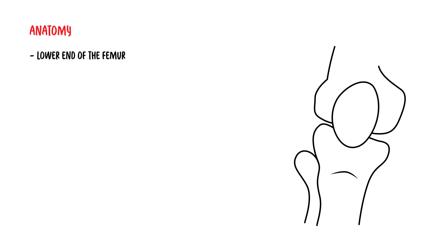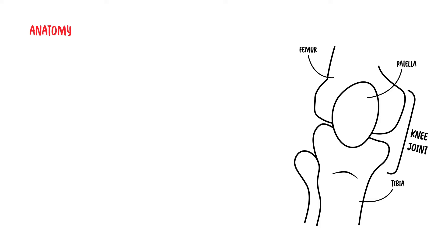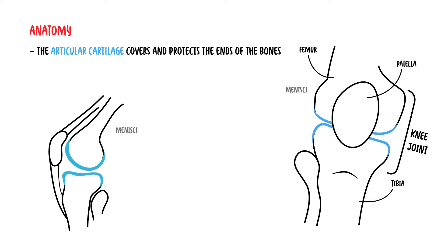The knee joint is made up of the lower end of the femur, upper end of the tibia, and the patella. The articular cartilage covers and protects the ends of the bones where they meet to form the joint. Within the joint itself, there is another cartilage — the meniscus — which helps cushion the joints.